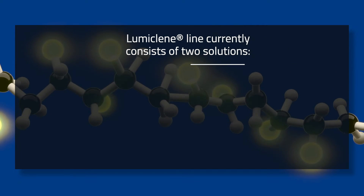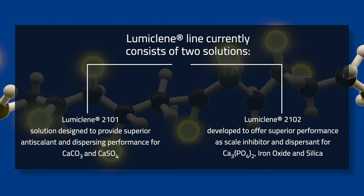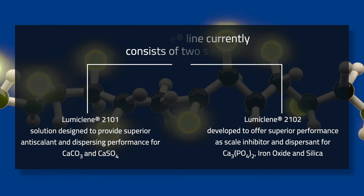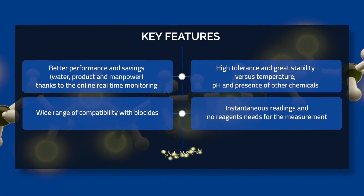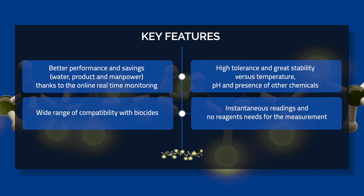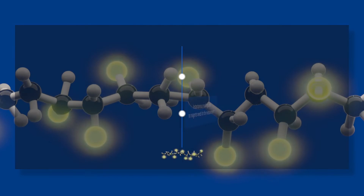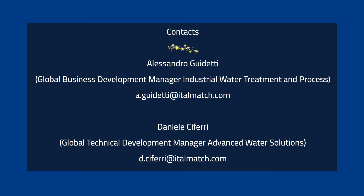The LumiClean product line currently consists of two solutions: LumiClean 2101 and LumiClean 2102. Get in touch with the ETELmatch team for more information.